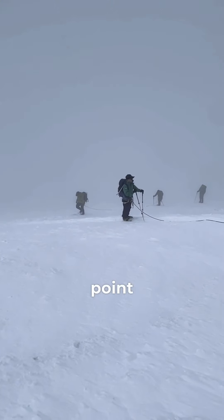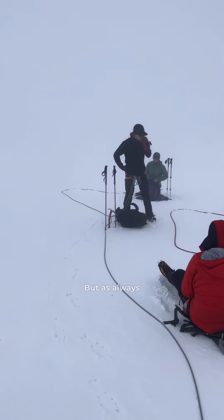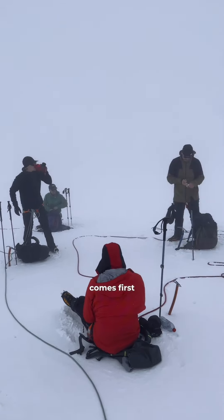This was our high point at 4,400 meters. But as always, safety comes first.